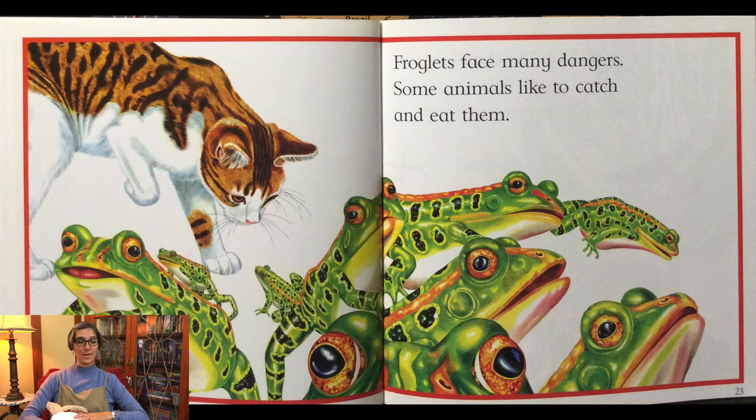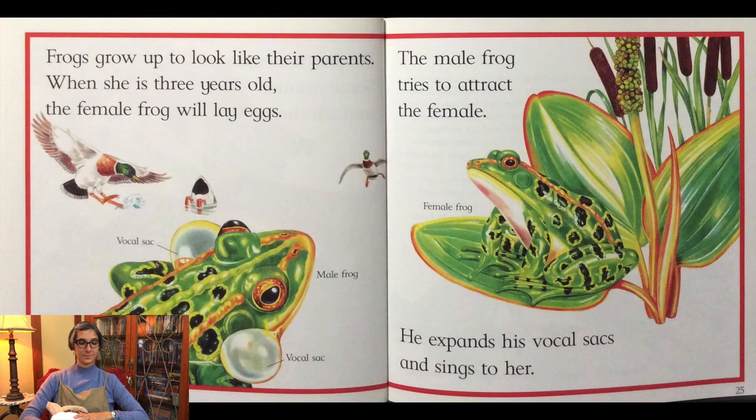Froglets face many dangers. Some animals like to catch and eat them. Frogs grow up to look like their parents.